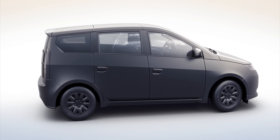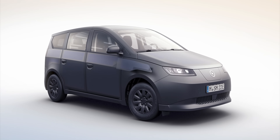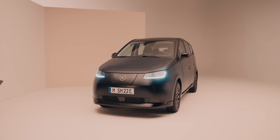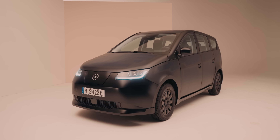A boxy body to maximise cabin space and boot space and create nice big flat surfaces for solar panels, a super simple no-frills interior that prioritises affordability and practicality over posh materials and fancy features, and an overall design that really lends itself to car sharing and energy sharing. And here, just 10 years after they banged out that first shonky prototype, is the final production-ready version of the Sono Sion.